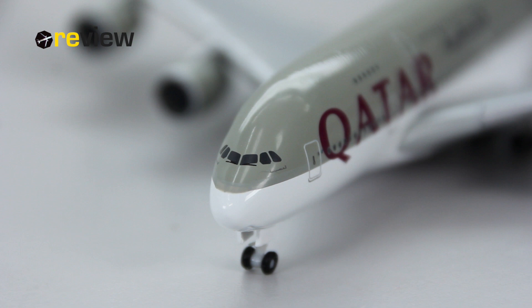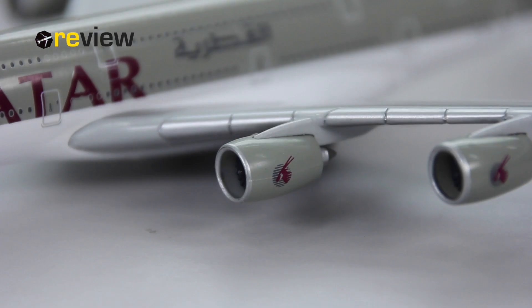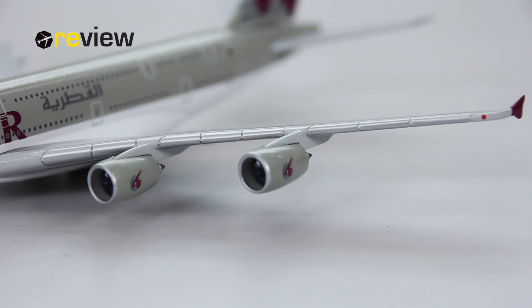You would think that the biggest aircraft of them all would also have the biggest engines, but that title actually goes to the engines of the Triple Seven. However, the engines of the A380 are still pretty big. Looking at the engines, we can see how nicely detailed they are — they also have the Qatar Airways branding on them, and we can look into the engine to see the nice detailing with the fan blades.